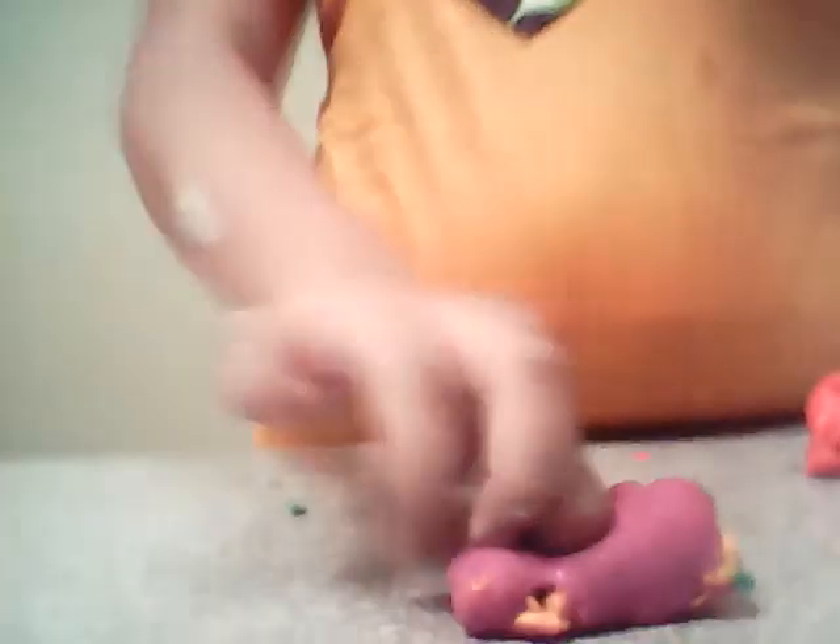Purple Petal, Earthy Slime, and the Turquoise Surroundy Lake.